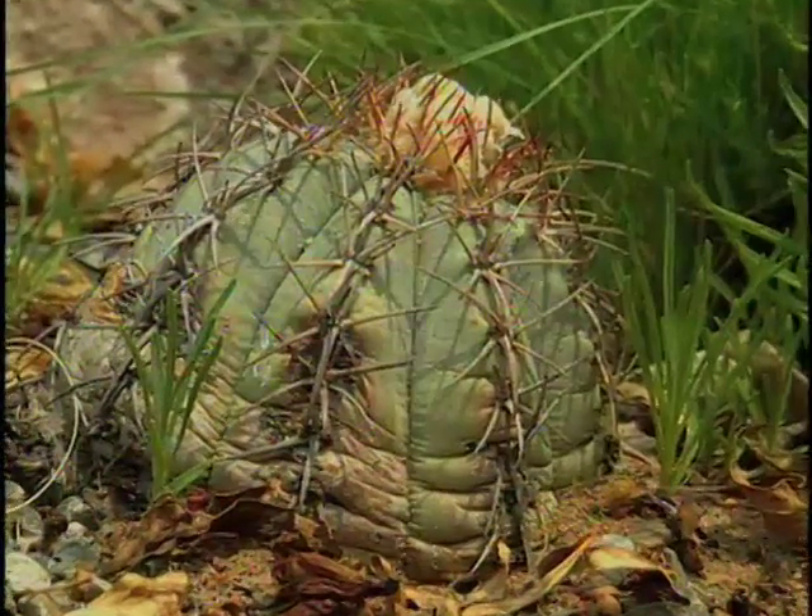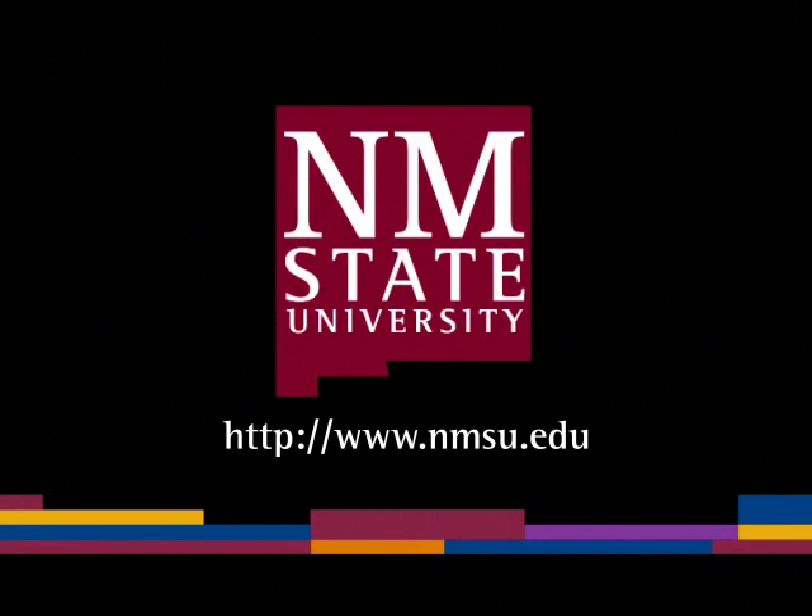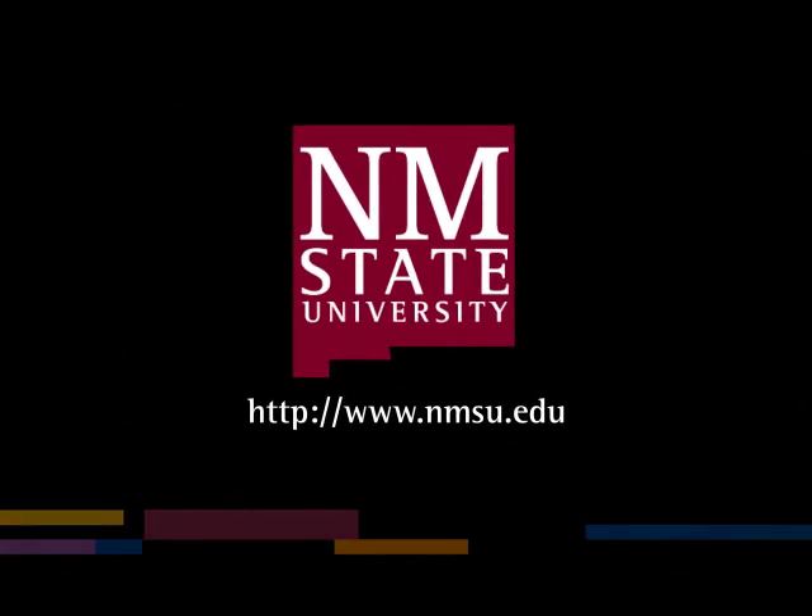Cacti and succulents can add interest to a xeriscape. The preceding was a production of New Mexico State University. The views and opinions in this program are those of the author and do not necessarily represent the views and opinions of the NMSU Board of Regents.